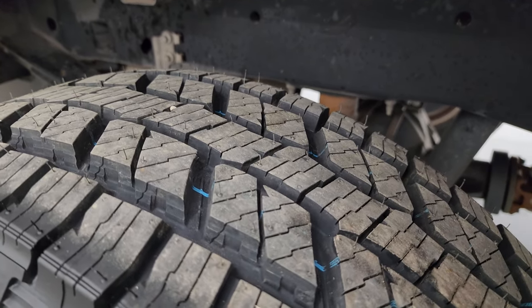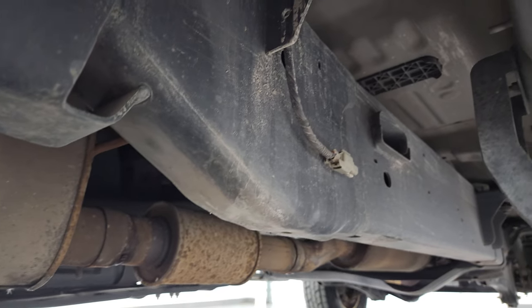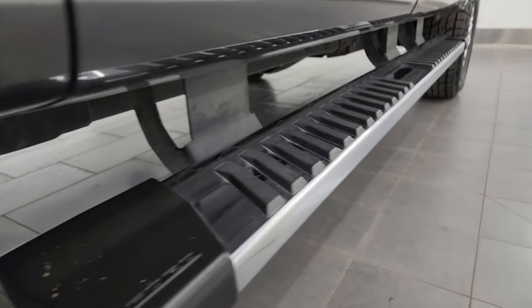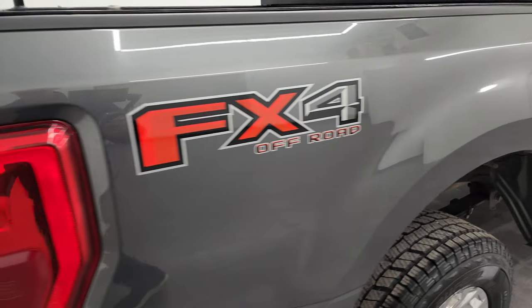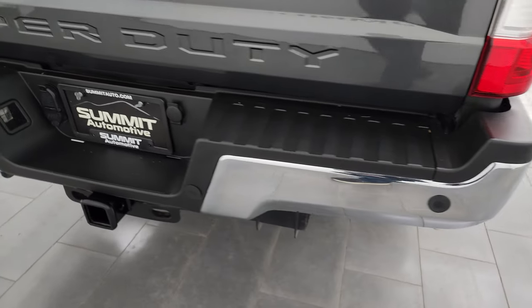Back wheel is in nice shape as well and the back tires are brand new too. Frame and underbody looks really good. It's definitely advantageous to get a truck from either Oregon or North Carolina — very little corrosion under there. Lower rockers and cab corners look great, and it does come with the nice factory chrome step bars. This one also has the FX4 off-road suspension package.